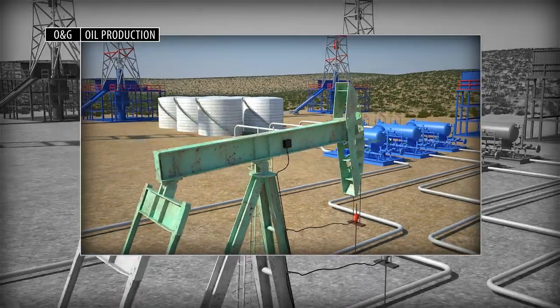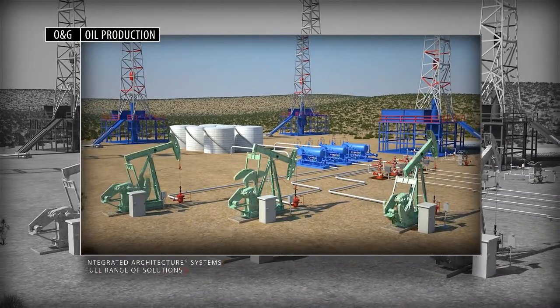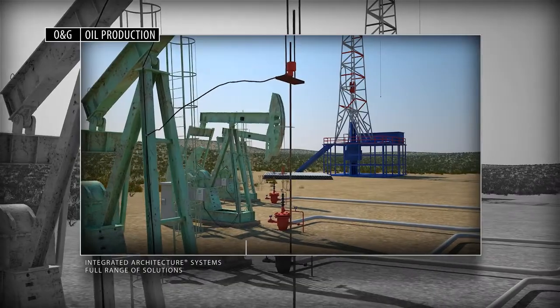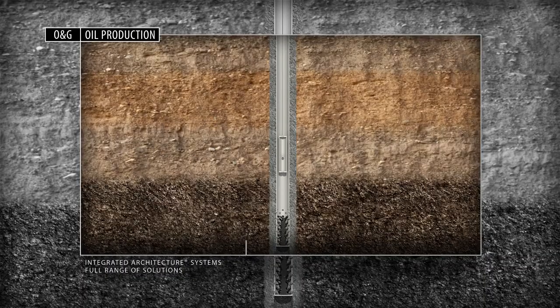Based on our integrated architecture system, Rockwell Automation provides a comprehensive range of information, control, power and safety solutions and services across the entire oil and gas supply chain.